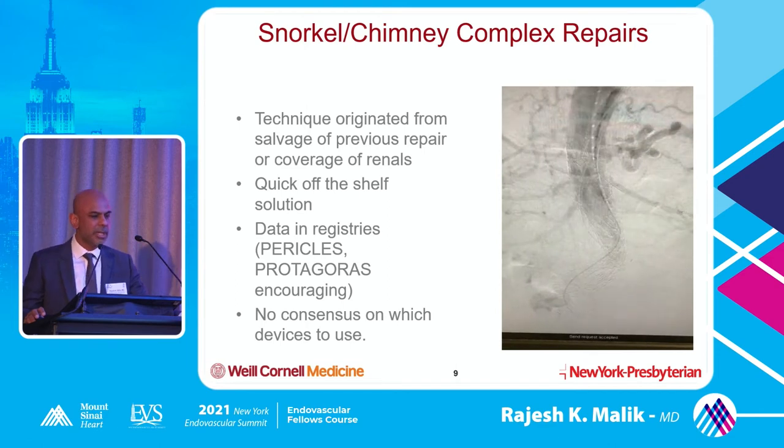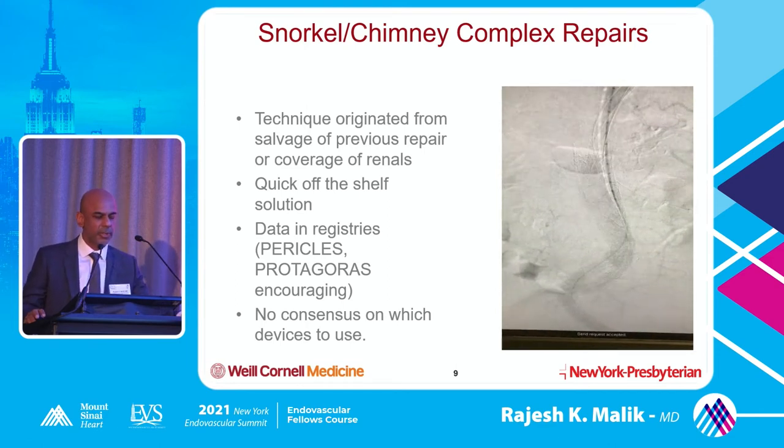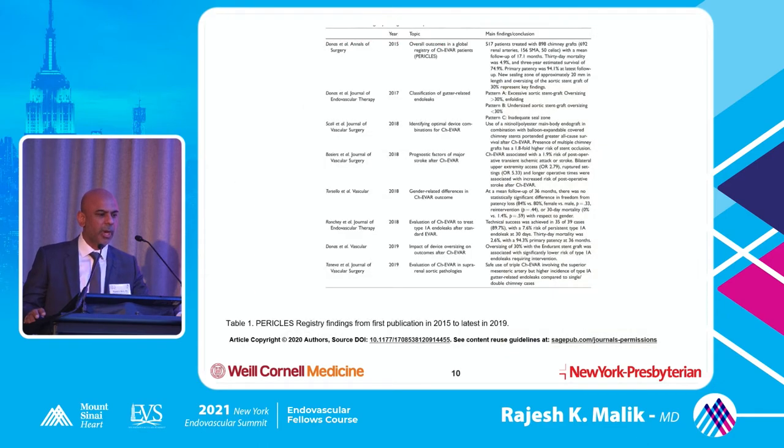In my opinion, some devices work better than others, but people may agree or disagree — that's why there's really no consensus. There have been quite a few trials and registries looking at snorkel chimney repair. This technique is evolving more and more; the first one was 2015 and now we're five or six years in. We're talking about how much you should oversize, what stents to use, and what the pitfalls are. If you oversize aggressively, you'll end up with a problem — the stents outside your main stent graft can create significant gutters, and your stents can get crushed.